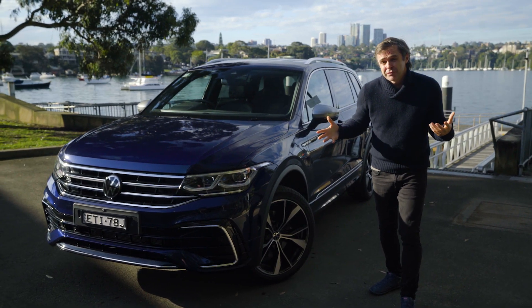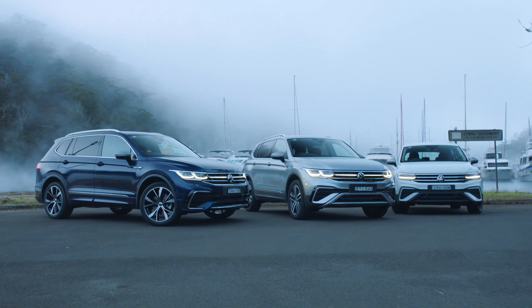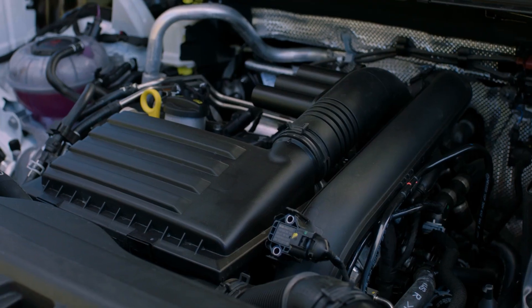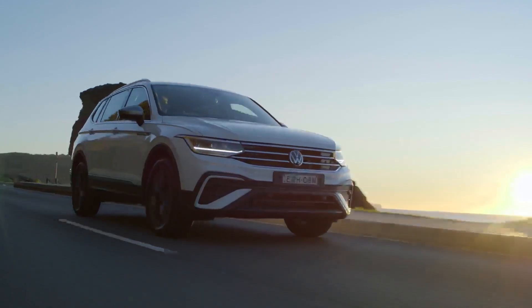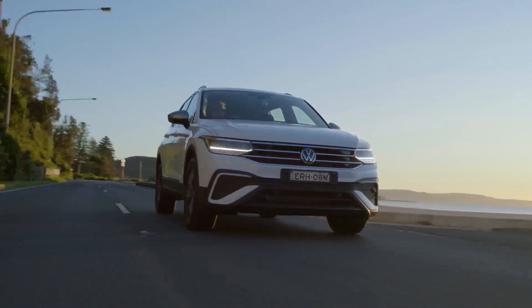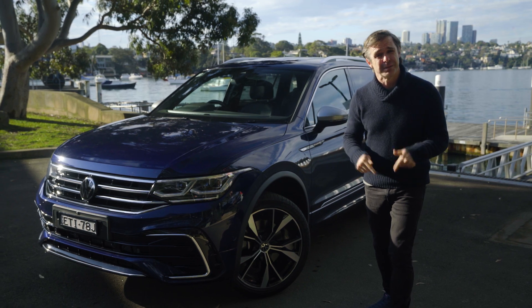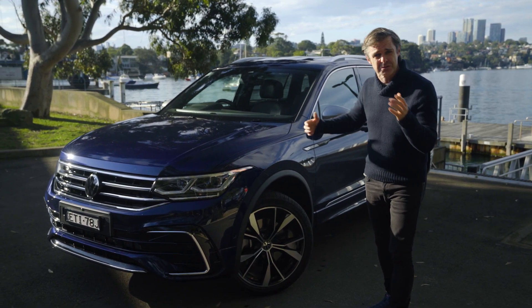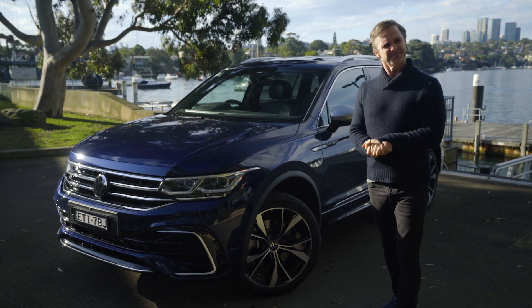We're going to cover all the things we normally cover in this video — how much it costs, what it is, what it's like inside, what you get for your money, what it costs to service, and what it's like to drive. I'll chop it up into YouTube chapter markers so it's easy to find. Get in the comments and tell me: is the Allspace worth a bit extra for all that extra space?